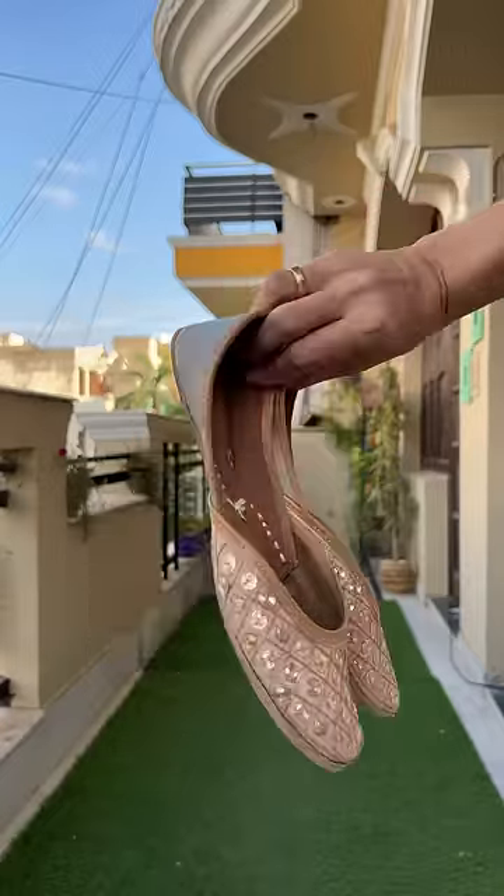First, this is Jutti in peach color. It has very good work and is very comfortable and affordable.